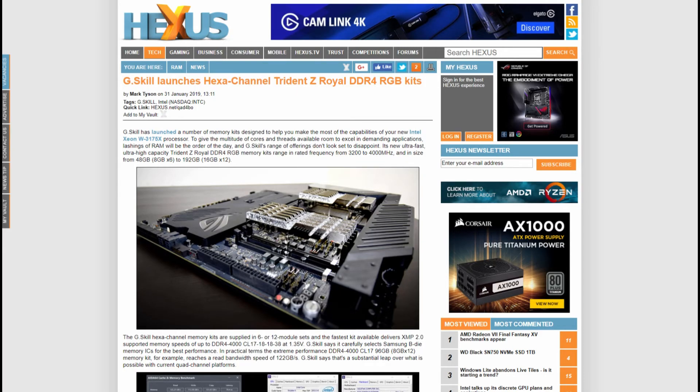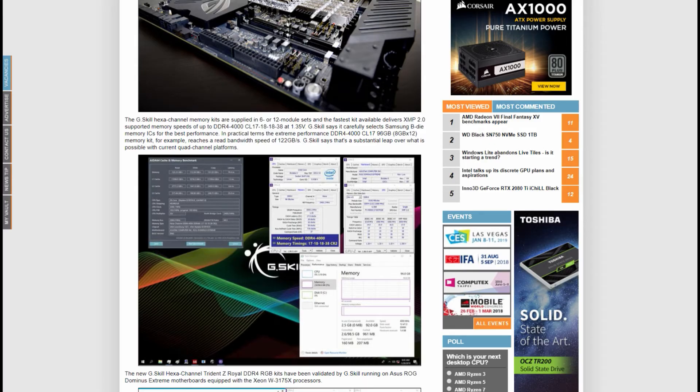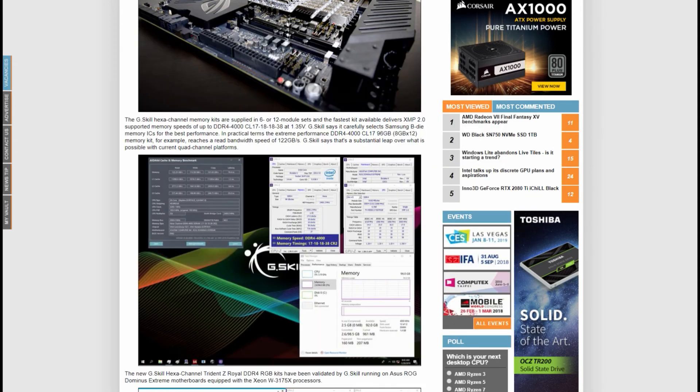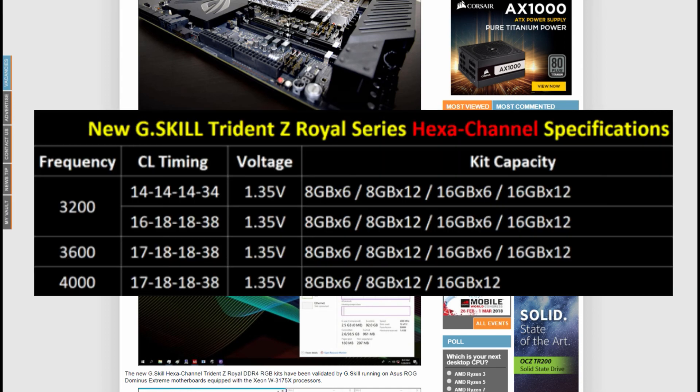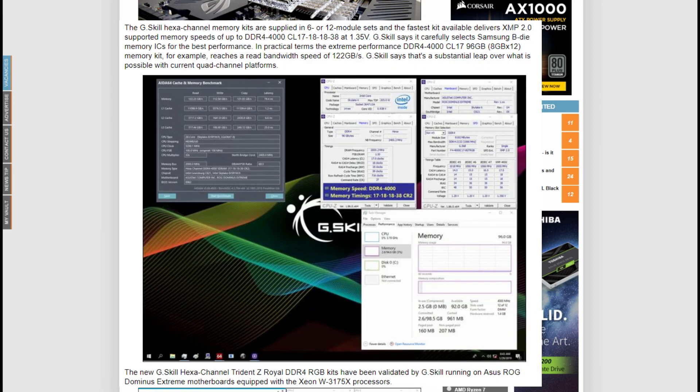Moving on to RAM: G.Skill launches its hex-channel Trident Z Royal DDR4 RGB kits. The ultra-fast, ultra-high capacity memory ranges from 3200MHz to 4000MHz, and from 48GB to 192GB. There are two kits — you can either have 6 or 12 modules. They are XMP 2.0 supported. DDR4-3200MHz comes with CL timing of 14-14-14-34 at 1.35V, and the 4000MHz comes with CL timing of 17-18-18-38 at 1.35V. These can also reach speeds of up to 122GB/s — a massive leap over quad-channel platforms in performance.